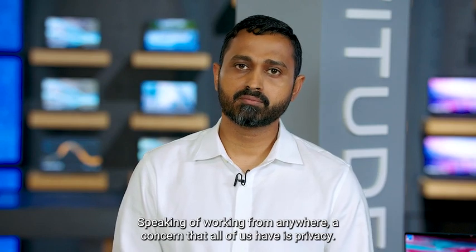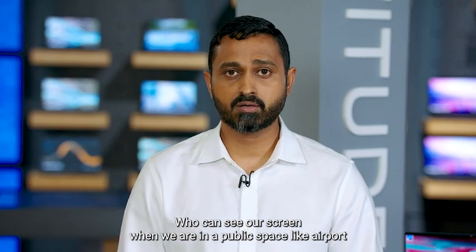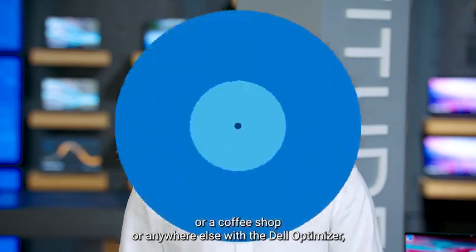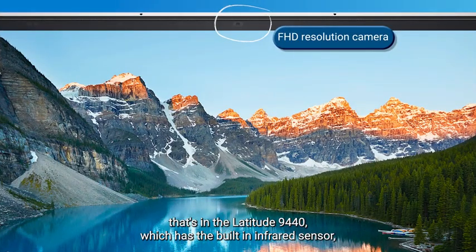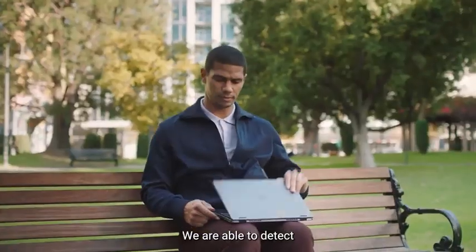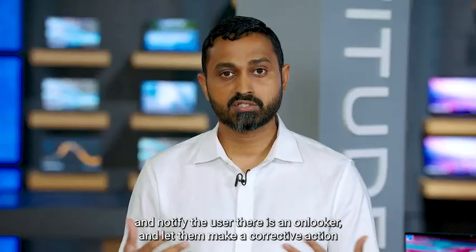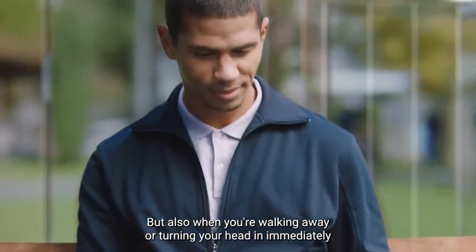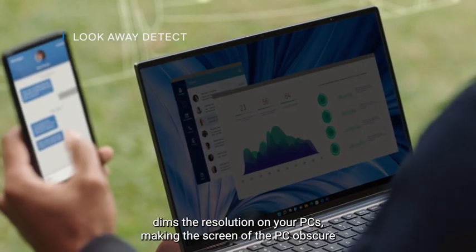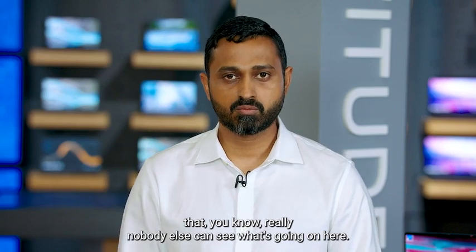Speaking of working from anywhere, a concern that all of us have is privacy — who can see our screen when we are in a public space like an airport or a coffee shop? With the Dell Optimizer intelligent privacy features and the Full HD resolution camera in the Latitude 9440 — which has a built-in infrared sensor — we are able to detect if there's an onlooker looking at the screen and notify the user, letting them take corrective action. And when you're walking away or turning your head, it dims the resolution on your PC, making the screen obscure so nobody else can see what's going on.